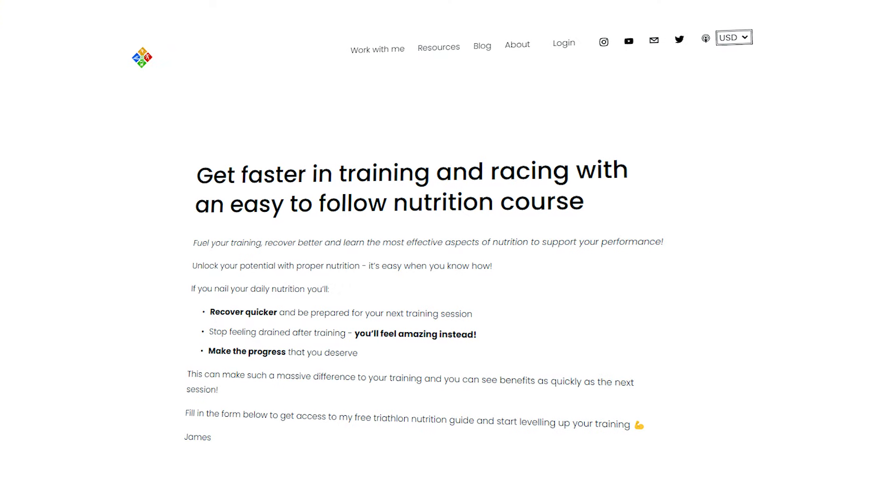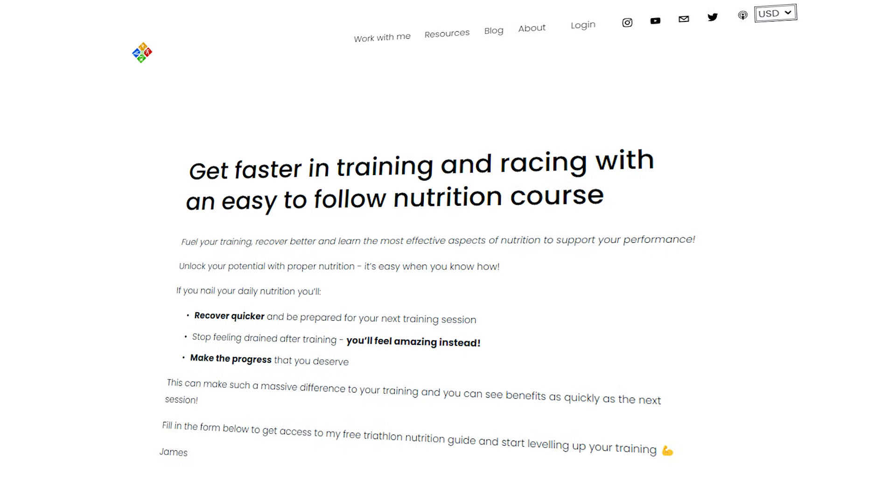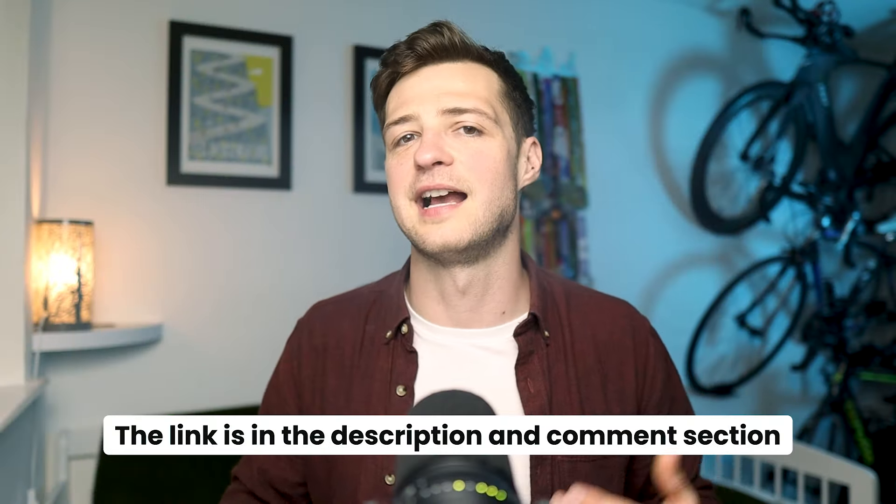By the way, I have a free nutrition crash course that you can sign up to which covers the basic fundamentals to help you train and race better — I've put a link in the description and comment section of this video. Now you know a bit more context to understand that it's not as simple as saying high GI foods are bad, because it's more about the overall profile of your diet. It's time to talk about how they might actually be helpful — there are three areas where they can be fantastic: before, during, and after running.